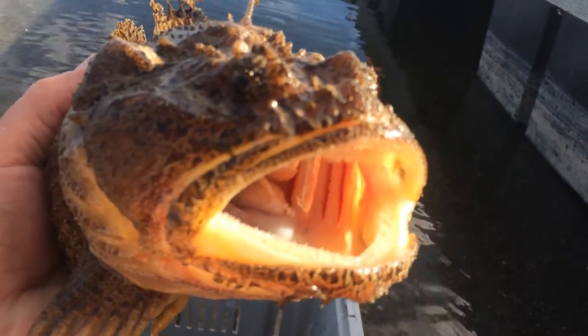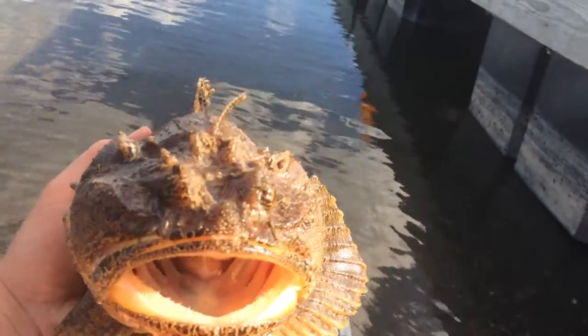Basically, these guys sit on the bottom and wait for anything to come crawling by. That huge mouth gulps them down.